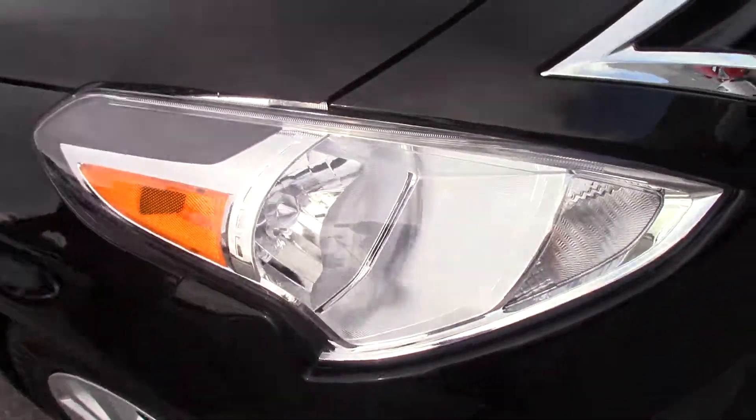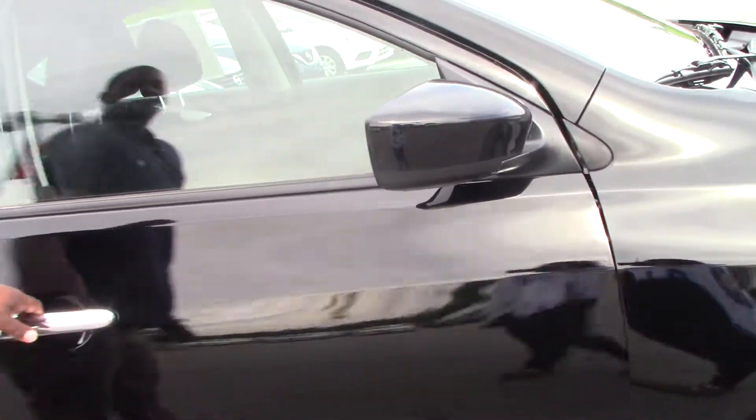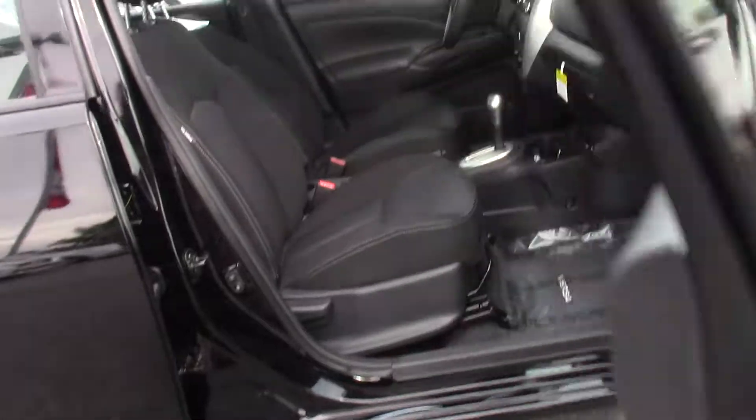It's a very spacious vehicle, really great on gas. This vehicle gets about 40 miles to the gallon. It's really roomy with a lot of head space.